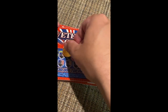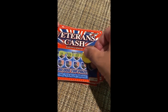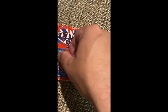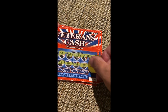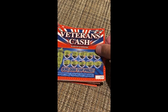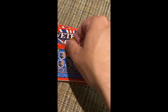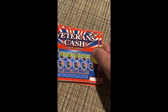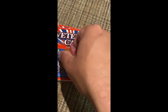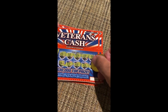21, 23, and 14 — no winner on the first row. 5, 10, 8, 18, 15 — no winner on the second row. Then 29, 18, and 13.